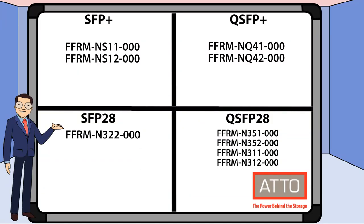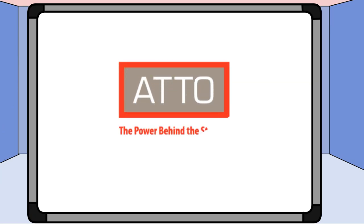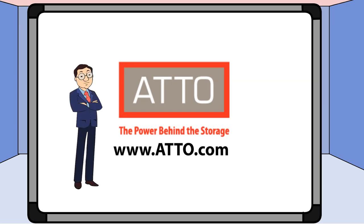Lastly, here's a quick reference guide for the type of transceiver used by each of our FFRM NICs. Thanks for watching our short video. For more information about FFRM and other products manufactured by Addo Technology, please visit our website at www.addo.com. You'll find the link in the description below.